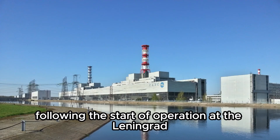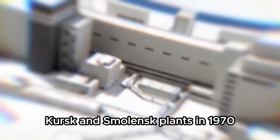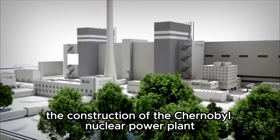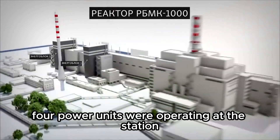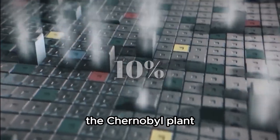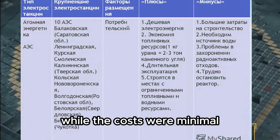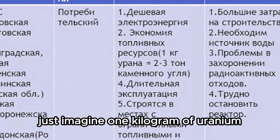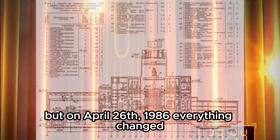That's why, following the start of operation at the Leningrad, Kursk, and Smolensk plants, in 1970 the construction of the Chernobyl nuclear power plant began. By 1986, four power units were operating at the station, and two more were planned. The Chernobyl plant provided 10% of all energy in the Soviet Union while costs were minimal — one kilogram of uranium gave the same amount of energy as 30 tons of coal. But on April 26, 1986, everything changed.